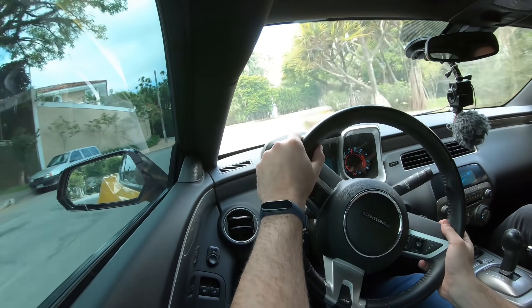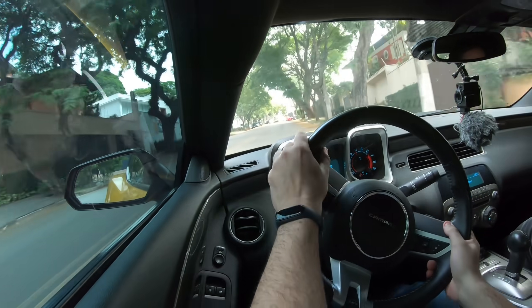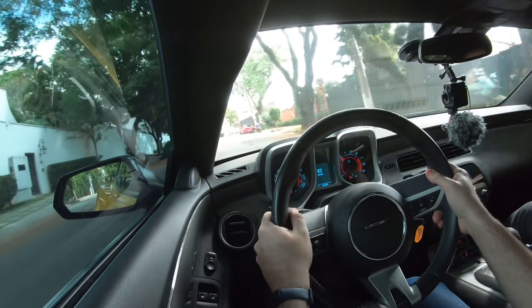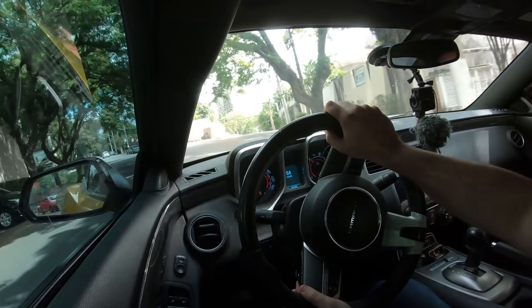Nossa, que ronco. É ronco total Muscle — esse carro está com o escape feito. Os caras vão expulsar a gente do bairro.